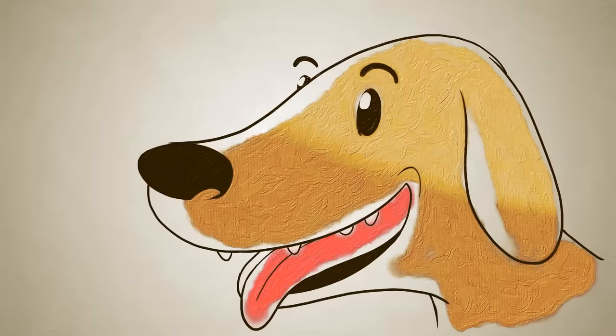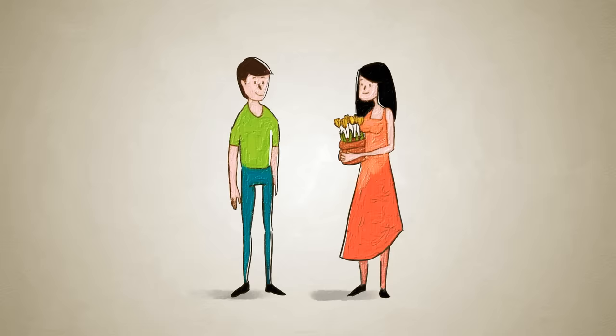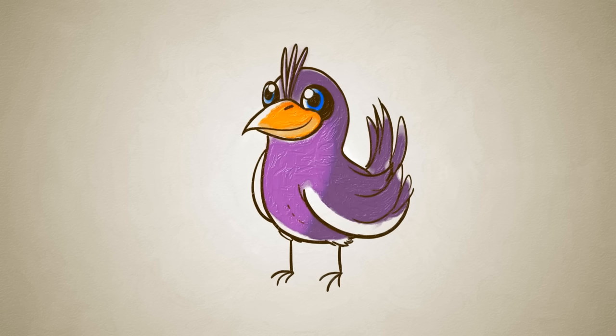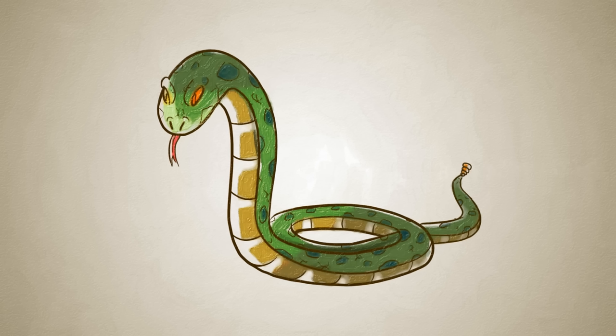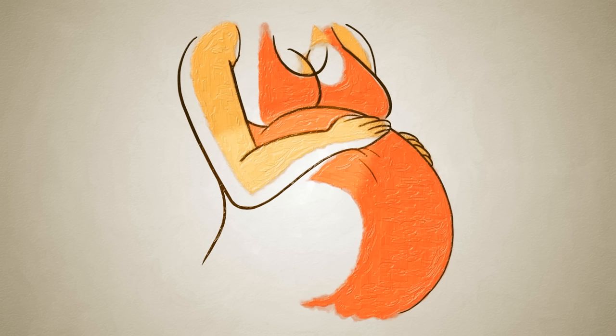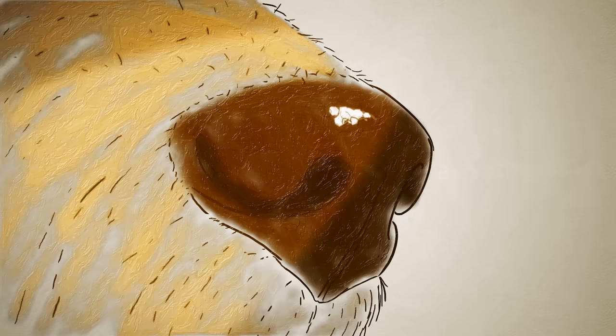Besides being much more powerful than ours, a dog's sense of smell can pick up things that can't even be seen at all. A whole separate olfactory system, called the vomeronasal organ, above the roof of the mouth, detects the hormones all animals, including humans, naturally release. It lets dogs identify potential mates or distinguish between friendly and hostile animals, and it alerts them to our various emotional states, and can even tell them when someone is pregnant or sick.